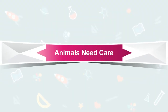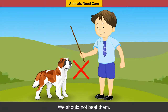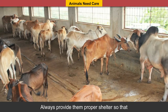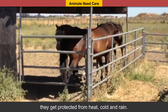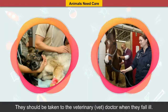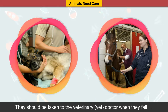Animals need care. We should be gentle towards animals and should not beat them. Always provide them proper shelter so that they get protected from heat, cold and rain. They need enough food to eat and clean water to drink. They should be taken to the veterinary doctor, or the vet, when they fall ill.